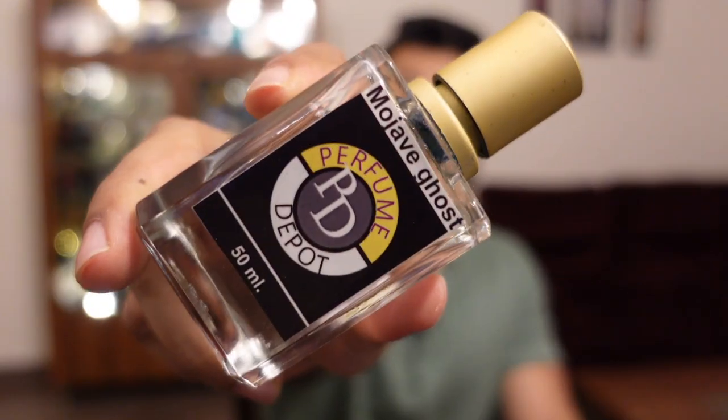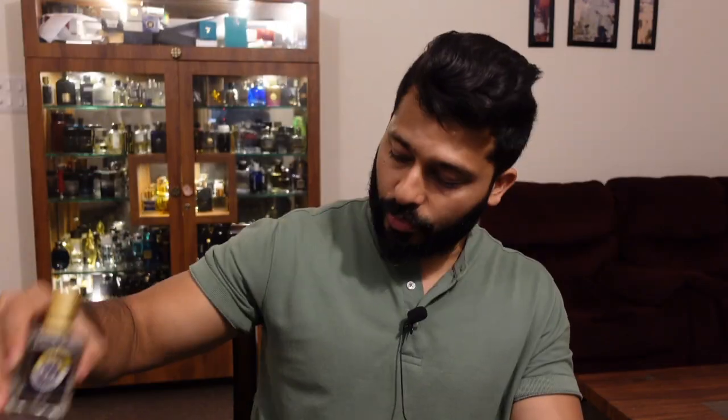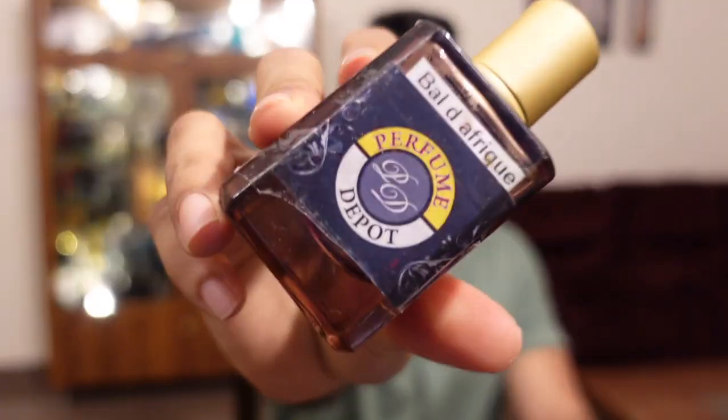There is a bit of violet as well, which is not too evident. The violets are just a supporting role, not heavy or sweet. In the base you get sandalwood, cedarwood, and ambergris. Overall a very beautiful formulation — you have to try this one. The performance is also great: two and a half hours of projection and eight to nine hours of lasting.